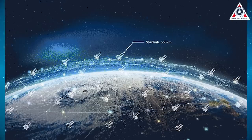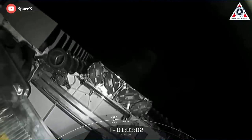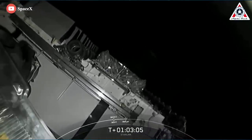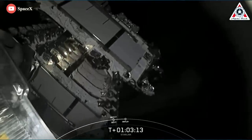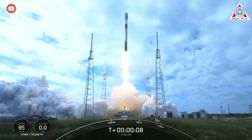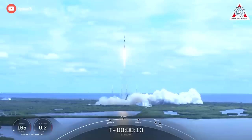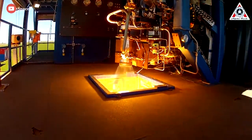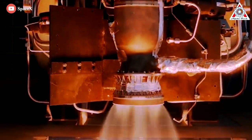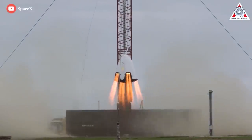SpaceX is nearly finished with two main 1,584-satellite shells orbiting over Earth's mid-latitudes, and has also begun launching Group 3 and Group 5, two smaller shells that orbit Earth's poles. Group 2 splits the difference with an orbit inclined 70 degrees relative to the Earth's equator. Once again, we see that "rockets are hard" — but in return, the reward is huge. That about wraps it up for today's episode. Share your ideas in the comment section; your support motivates us to create more quality video.